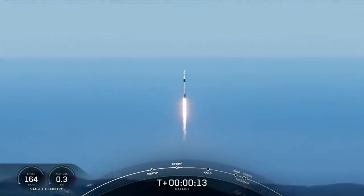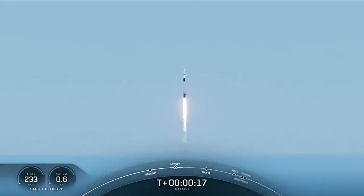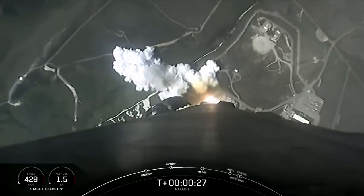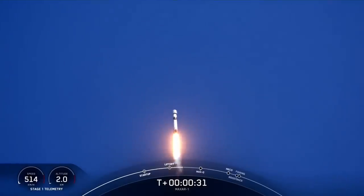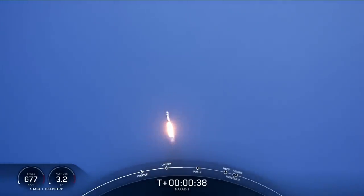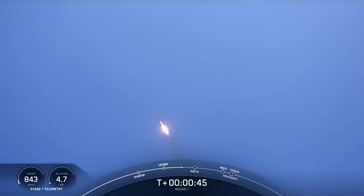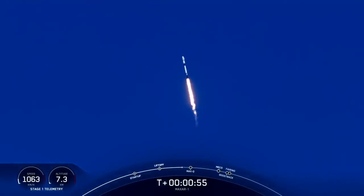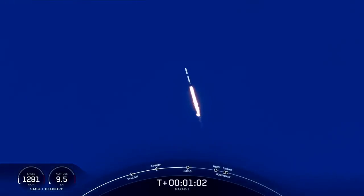Vehicle's pitching downrange. Stage 1 propulsion is nominal. At T plus 35 seconds and counting, Falcon 9 has successfully lifted off from Space Launch Complex 4E, carrying the Worldview Legion satellites. In just a few seconds, we'll throttle the engines. Power and telemetry nominal. There's confirmation that engine telemetry is nominal. We are preparing to throttle the engines down in preparation for max Q, or the period of maximum aerodynamic pressure on the vehicle. And with that callout, we know that Falcon 9 is moving faster than the speed of sound.